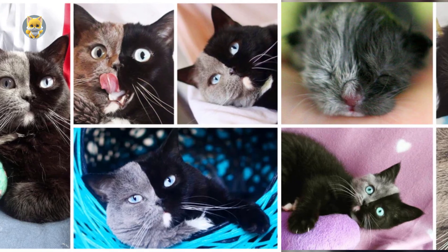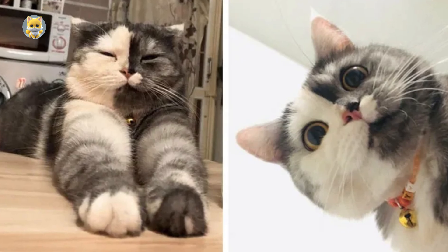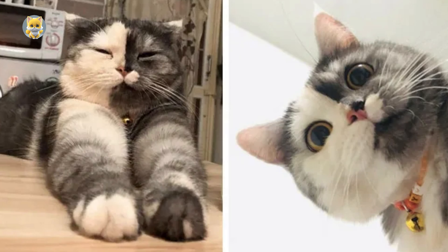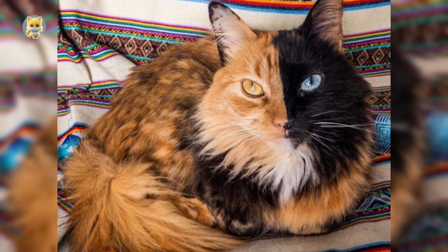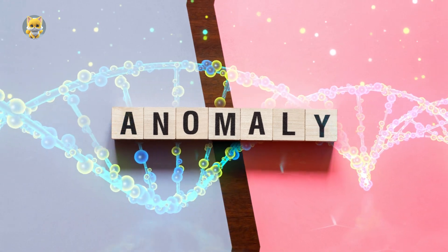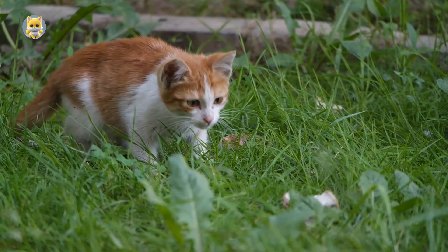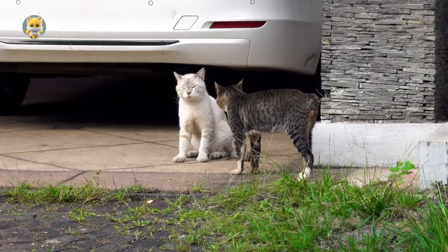As a result, Chimaera Cats possess a unique mosaic of cells, each with its own genetic instructions for fur color, eye color, and other physical traits. This genetic anomaly leads to their distinctive appearance, where different cell populations with distinct genetic makeups coexist within a single organism.